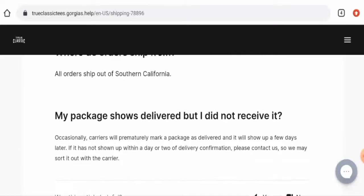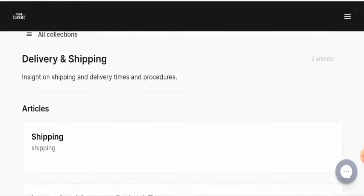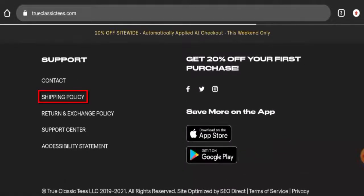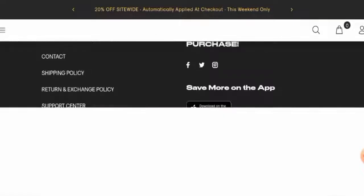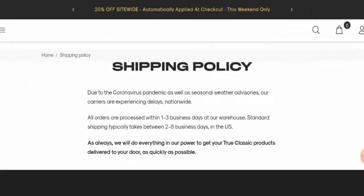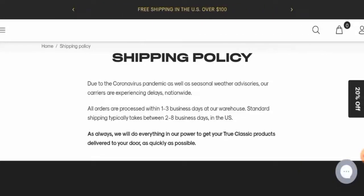They also mention when your order will ship — orders ship within one to three business days. They have a separate page section for shipping timing as well, where they note orders are processed within one to three business days, and in the United States products typically take about two to eight business days using standard shipping.